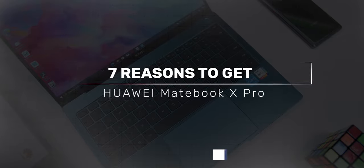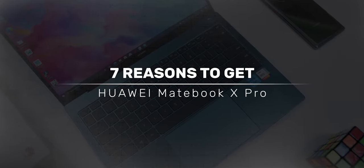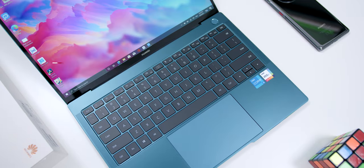Hey guys, Adam Lobo here from Adam Lobo TV, and in this video I will be giving you 7 reasons why you should get the new Huawei MateBook X Pro right now, so keep watching!